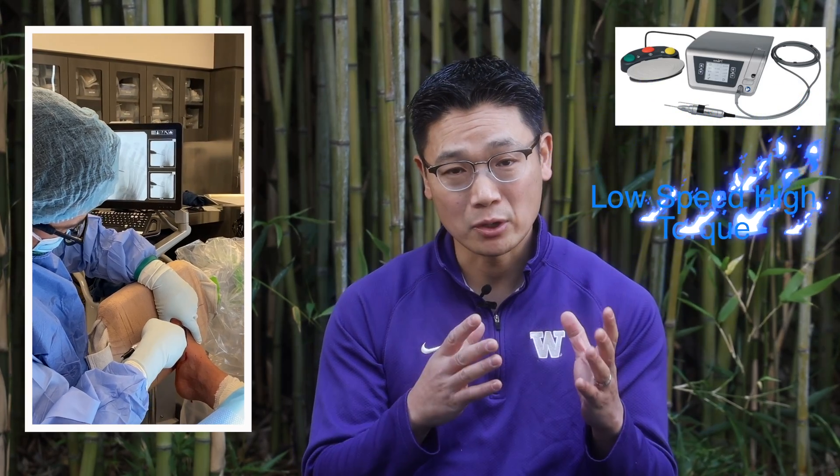Some of the downsides of minimally invasive bunion surgery, as with any surgery, are neuritis, infection, hardware issues, and pain. Now what makes it minimally invasive? Well, we're using small incisions, but specifically it's the instrumentation — basically a bur at low speed but high torque.